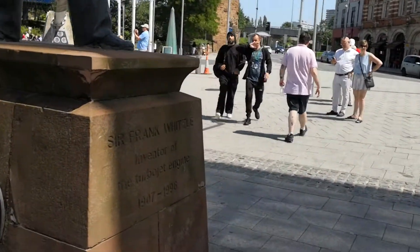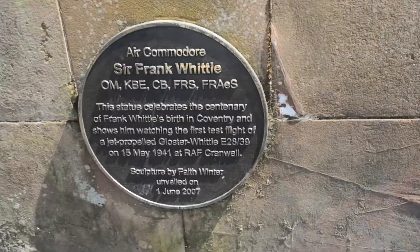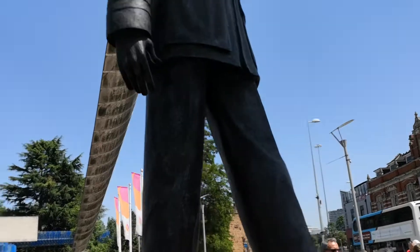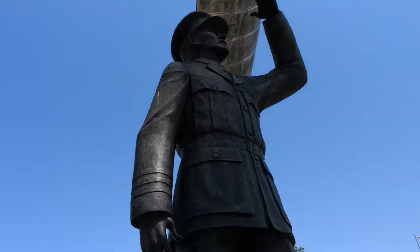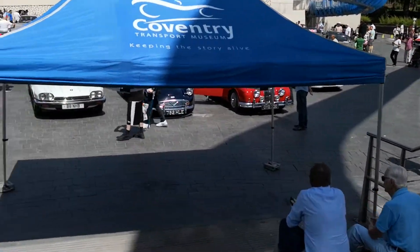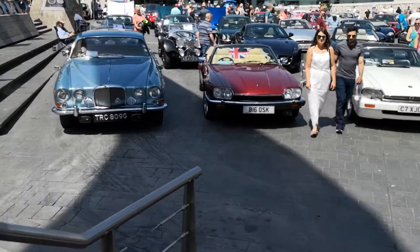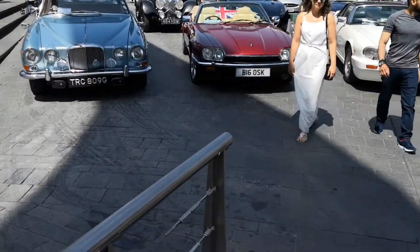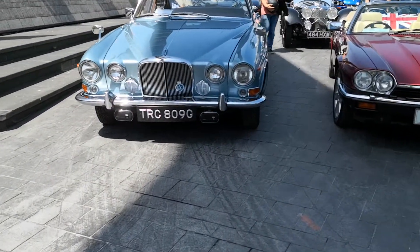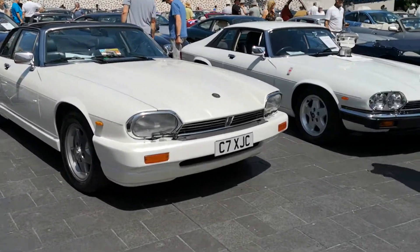That's Sir Frank Whittle — that's him up there. Gosh, he was tall! We'll go down and have a look at some of these Jags. Well, there's one or two here isn't there? That one's won a prize — that one is.